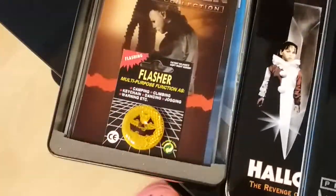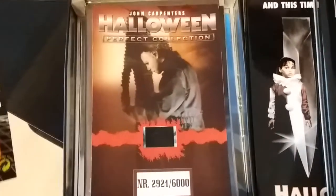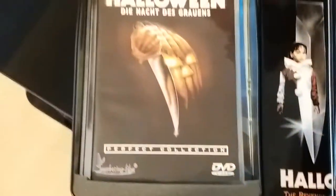It comes with a little pumpkin flasher and a little film cell. It's limited to 6,000. It comes with a little booklet as well — there you have the booklet. And there you have the front of the DVD itself.